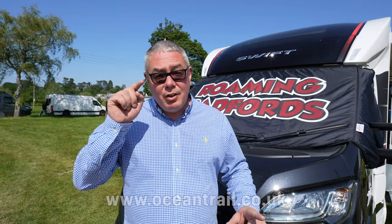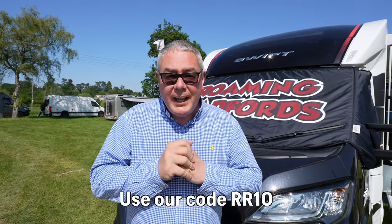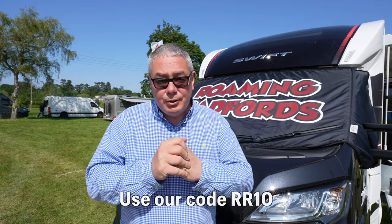As Lindsay said, there will be a link in the description for everything we've got here except the IKEA bits. A big thank you to Ocean Trail where we got some of the cooking bits — the barbecue, the Ridge Monkey bits, and the Kedak cooker. Disclaimer: we did get a bit of a discount from them, however we've got you a discount too — use the link in the description and our code for 10% off at Ocean Trail.